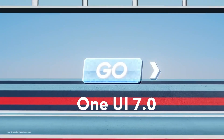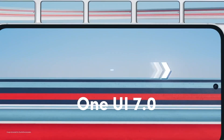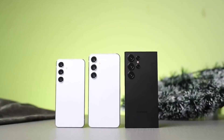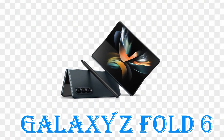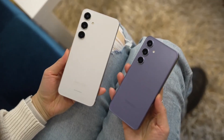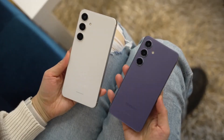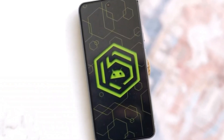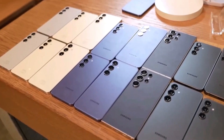We're likely going to see the One UI 7.0 beta program kick off in the next few months, probably starting with the shiny new Galaxy S24 series and the foldable king, the Galaxy Z Fold 6. But don't worry, S23 owners — you're not being left out. You'll be getting in on the beta action too, just maybe a little later. After the beta squad does their thing, we can expect the stable version of One UI 7 to drop for high-end Galaxy phones.